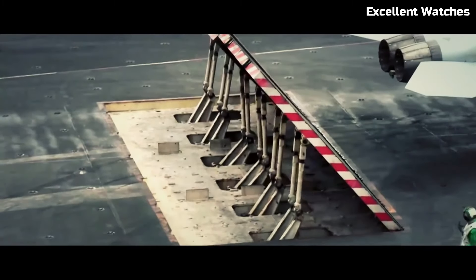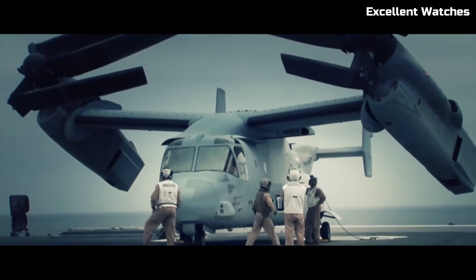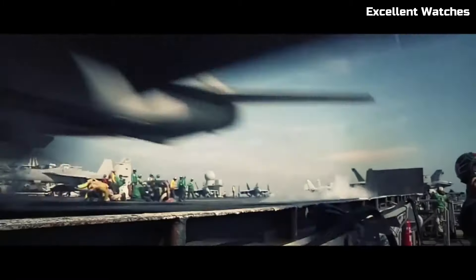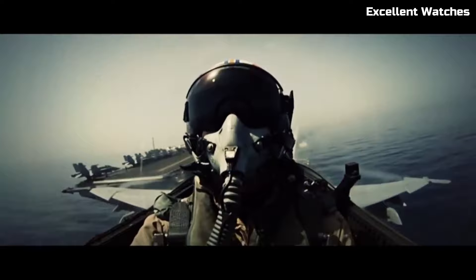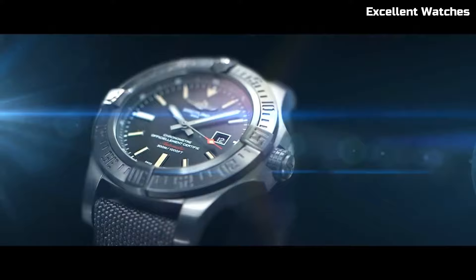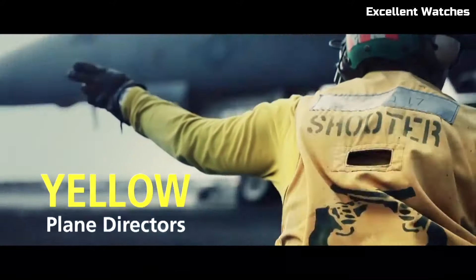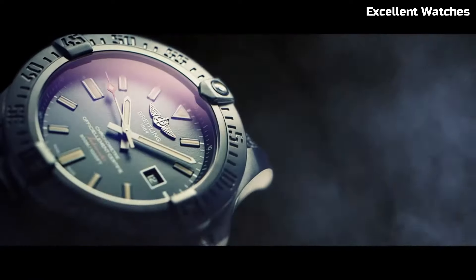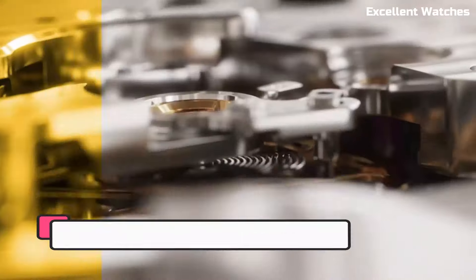With luminescent hands and markers, it offers excellent readability in low-light conditions. Powered by a precise automatic movement, it guarantees accuracy and dependability. The Avenger Blackbird is more than just a watch — it's a symbol of power and precision, perfect for those who appreciate a blend of stealth and style in their timepiece.